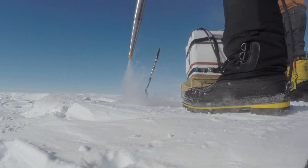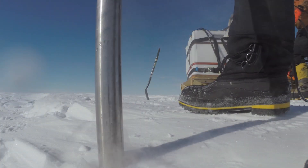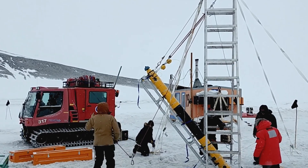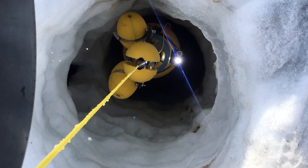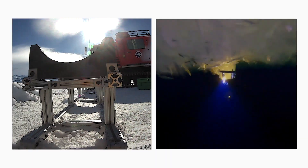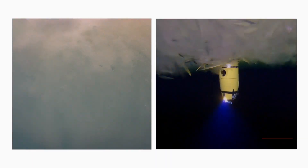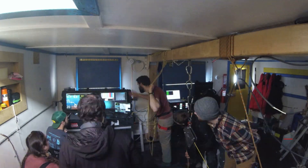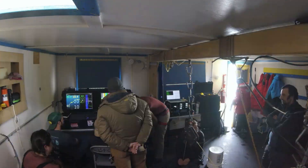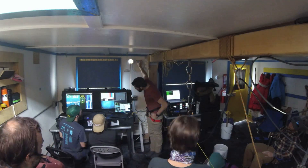At Thwaites Glacier, we worked with the British Antarctic Survey and they used a hot water drill to make a hole through about 500 meters of ice. We then lowered Icefin very carefully through that hole and were able to drive it out about two kilometers from there. We're looking at the temperature of the water, how fast the water is moving, and the shape of the ice — because those things all impact how much heat goes from the water to the ice.